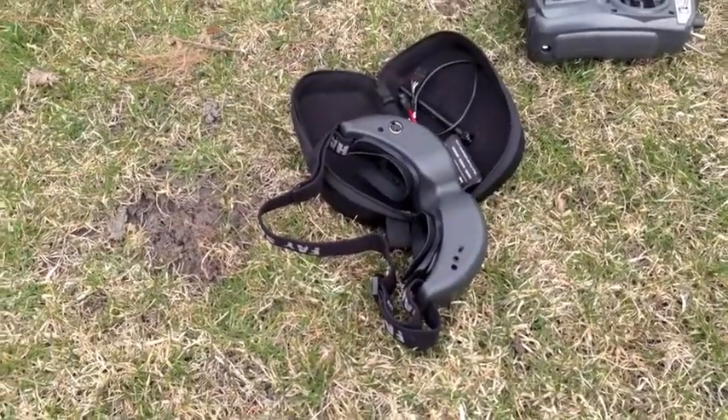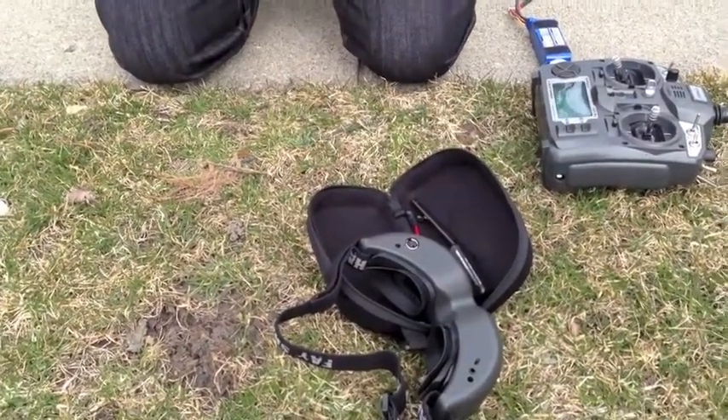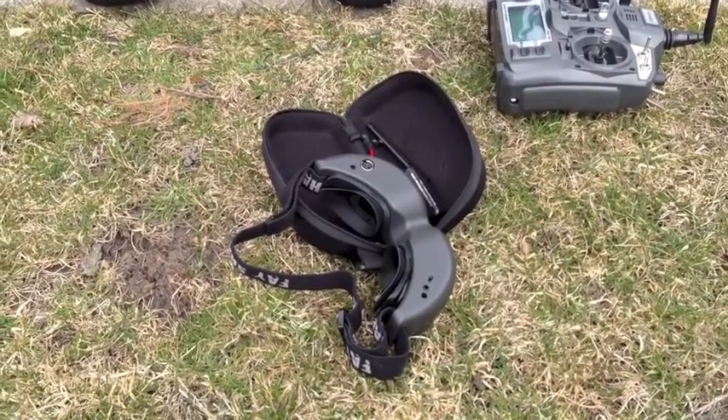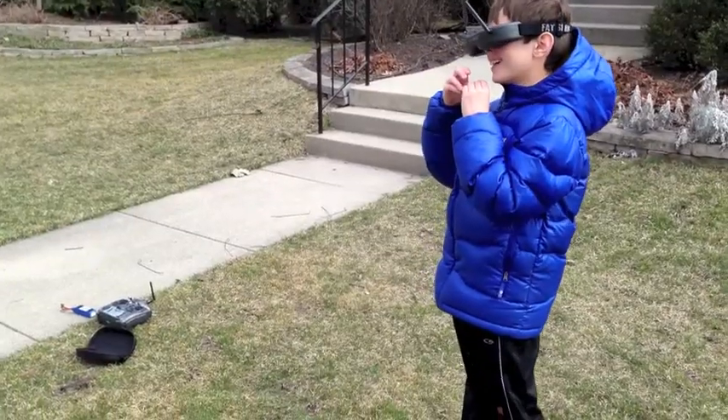When you put the binoculars on, you can see the camera on the helicopter and you feel like a real pilot, because you're flying from that perspective and controlling everything. You see it from above, not from the ground. It's so weird!